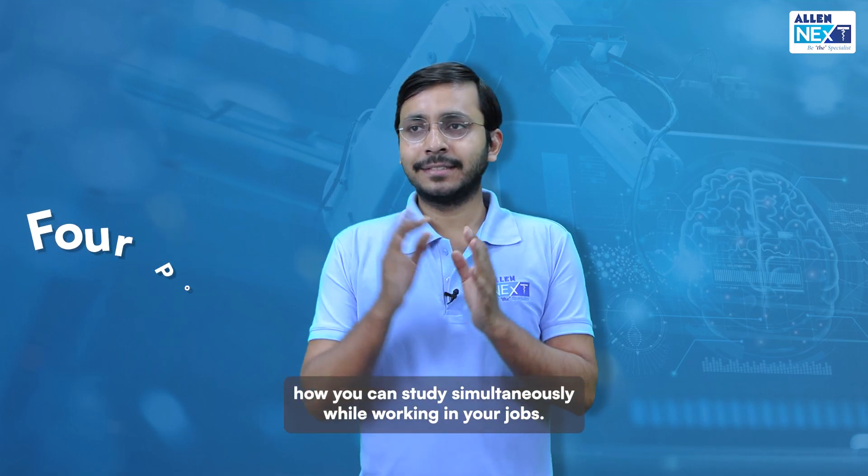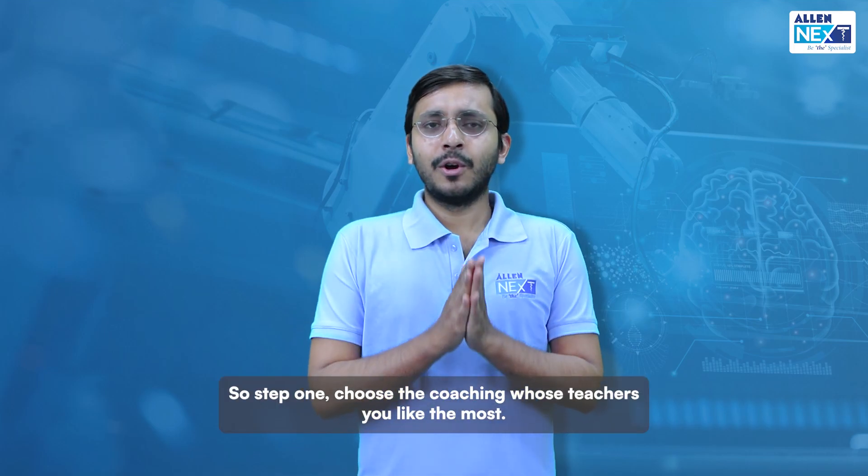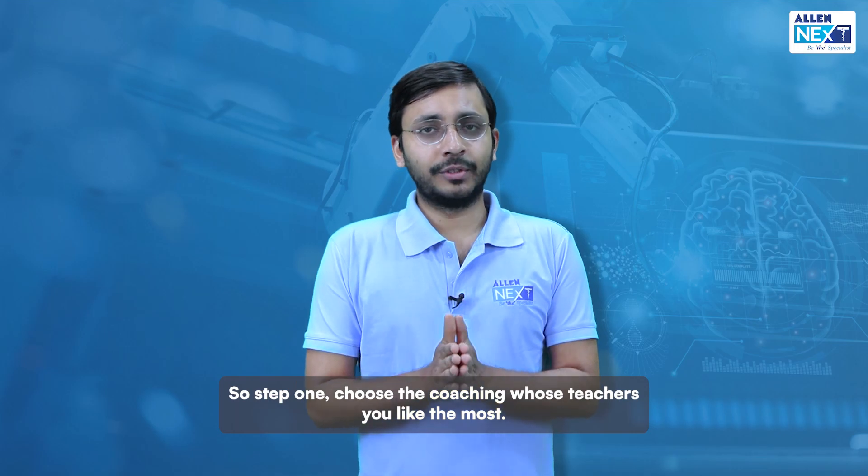In this video I want to tell you four points on how you can study simultaneously while working in your jobs. Step one: choose the coaching whose teachers you like the most.